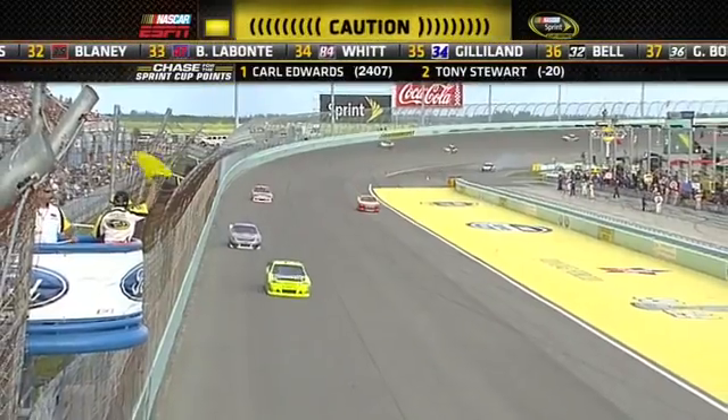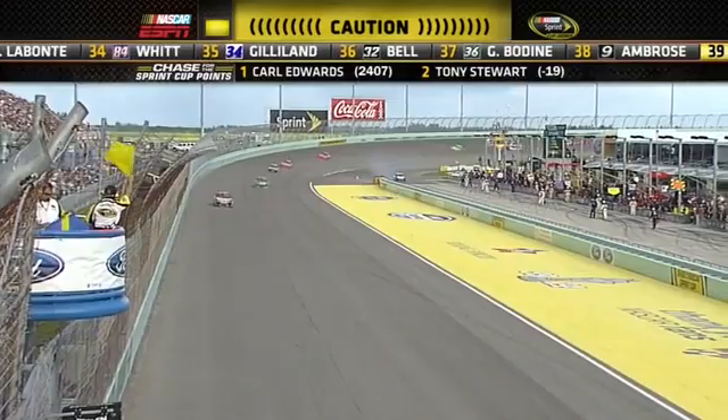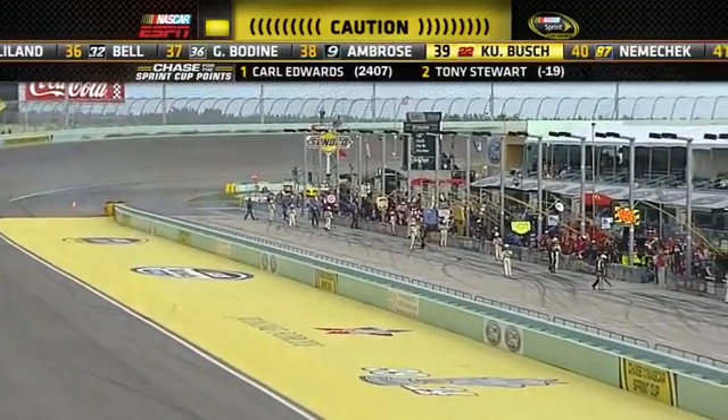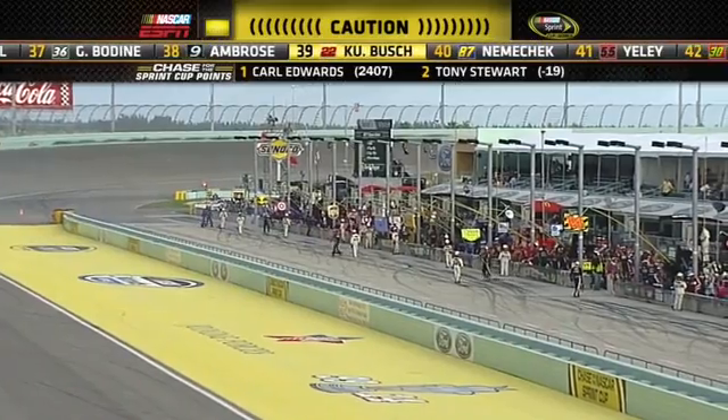David Ragan cautions out and goes right to the garage. Marcus Ambrose turned into the garage just before the green flag pit stop started.